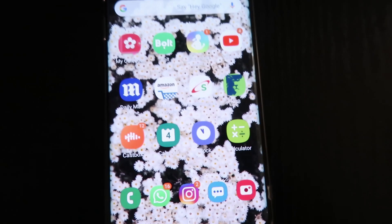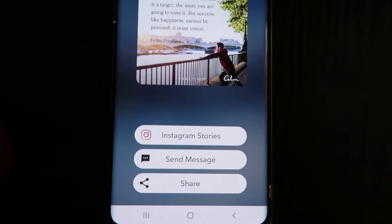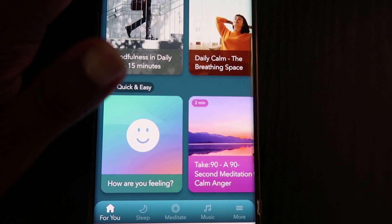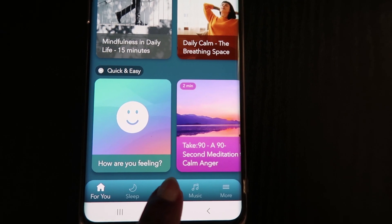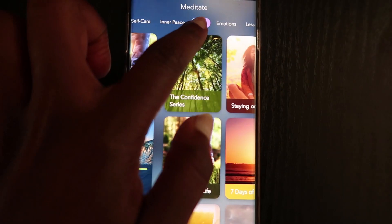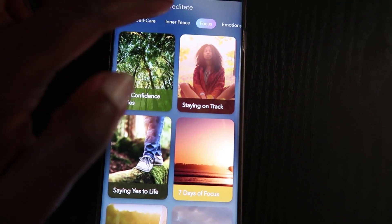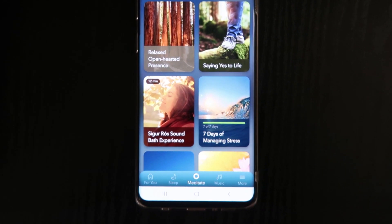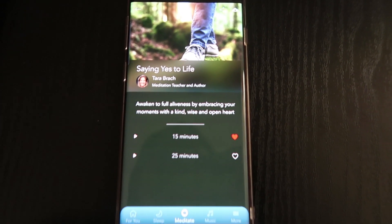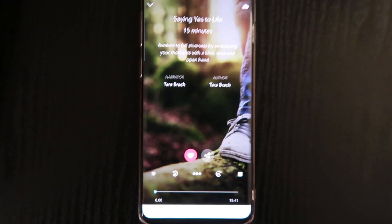Next I go to my meditation app on my phone. The app I use is Calm — I spoke about this in my previous video about meditation. I pick a category under the meditation tab; as you can see, there are so many things you can pick from. Today I decided to go with inner peace, and inside there I picked 'Saying Yes to Life' by Tara Brach. I picked the 15-minute meditation and just left it loading.